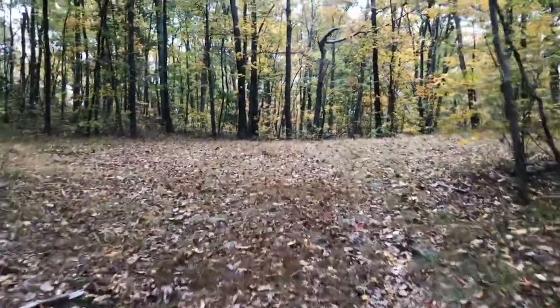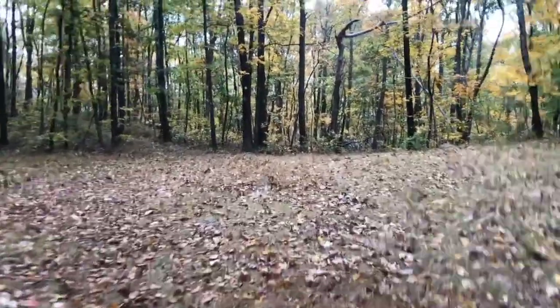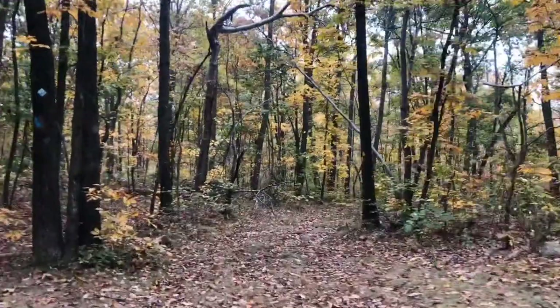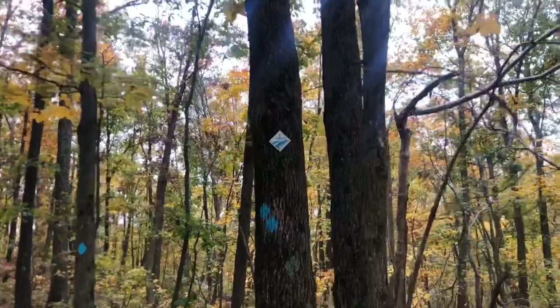After going a short distance on the Highlands Trail with a little bit of an incline — nothing too crazy — we enter a bit of a clearing. At this point, the yellow trail is going to branch off to the right, but we're going to continue on the teal blaze along the Highlands Trail.